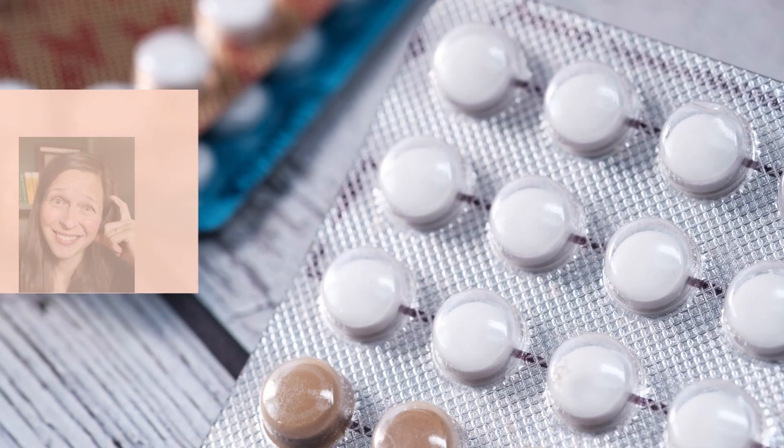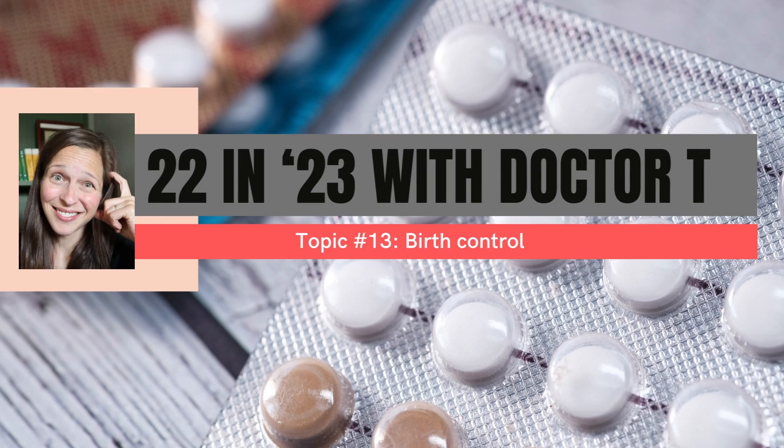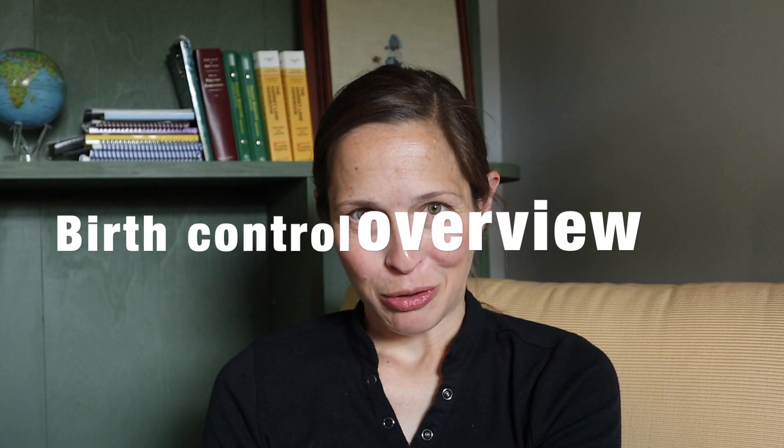Welcome to 22 and 23. Today's topic is birth control. Let's do a quick rundown of different types of birth control.